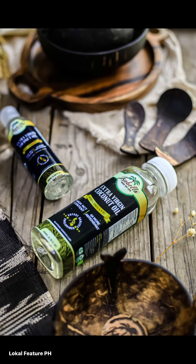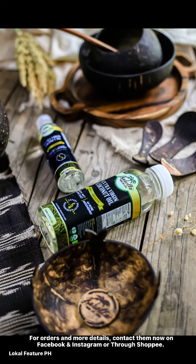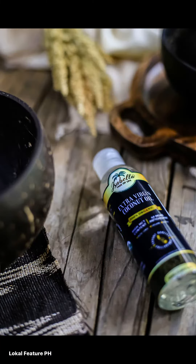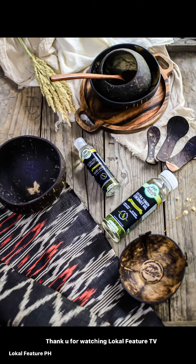Isabella Tree of Life EVCO products are also suitable for skin care, hair, and scalp conditioning. For orders and more details, contact them on Facebook, Instagram, or through Shopee. Thank you for watching Local Feature TV.